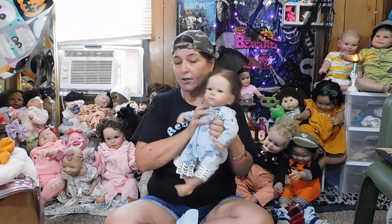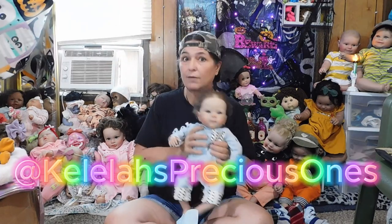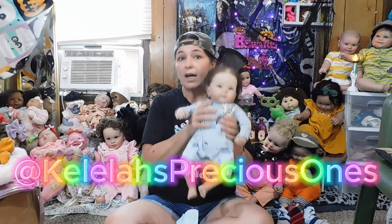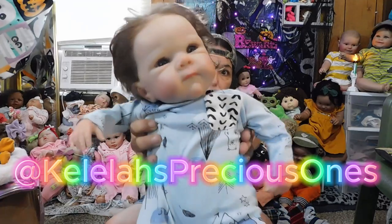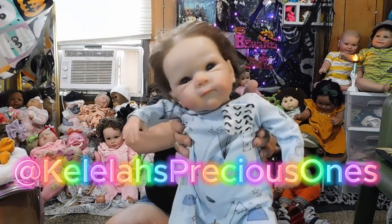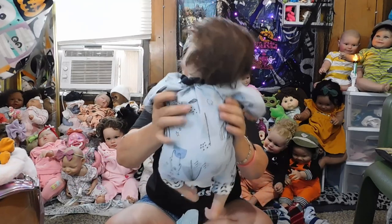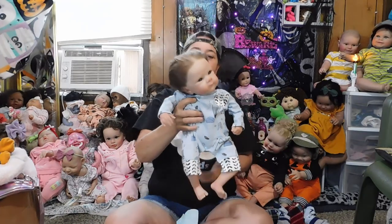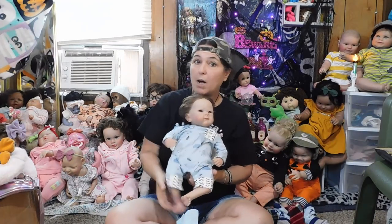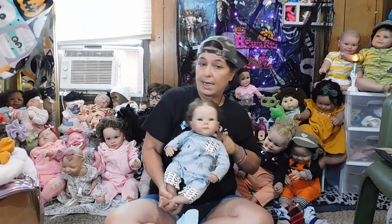If you guys haven't gone and checked her out, her channel is Kalea's Precious Ones — go give her a follow and show her lots of love for donating these babies to us. Let me bring him a little closer to the camera. I don't do a lot with donated babies because they're not mine, and if I start doing a lot with them, I'll get attached. So he will come to you just like you see him.